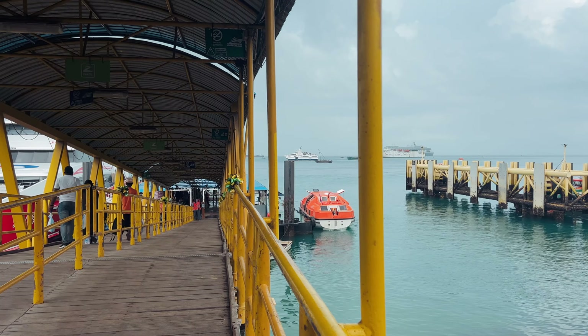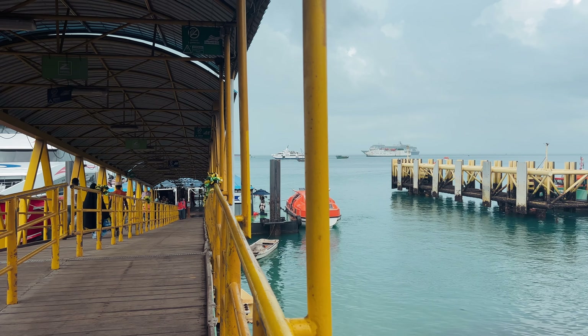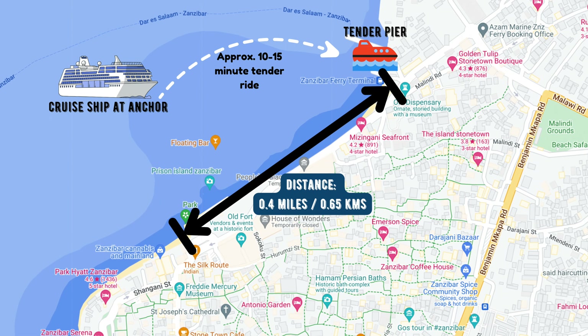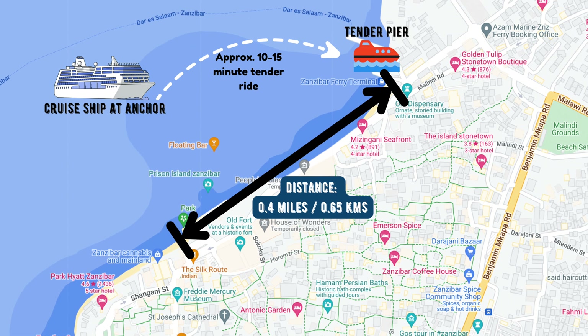After making your way up the ramp, you'll enter through a terminal building where you'll find a small information booth and a seating area that normally provides access to complimentary Wi-Fi. The terminal is located around half a mile, or 800 meters, from the heart of the amazing Stone Town region.